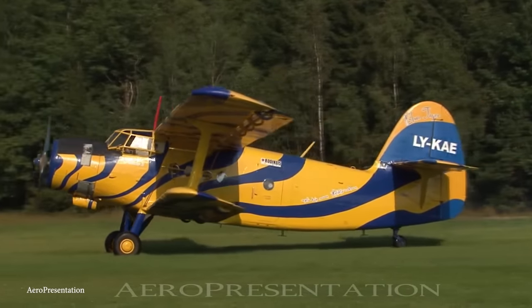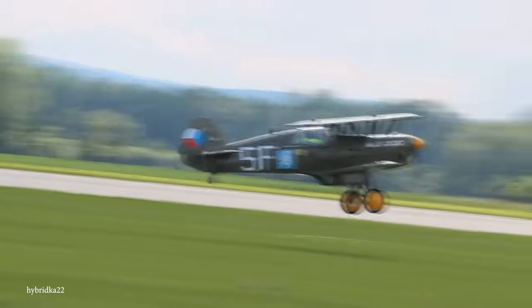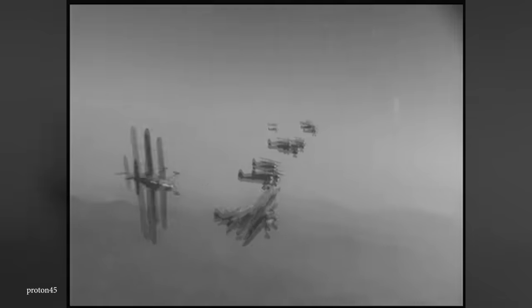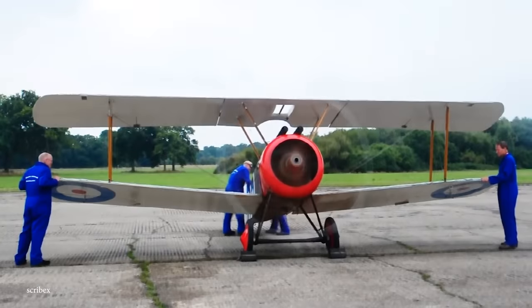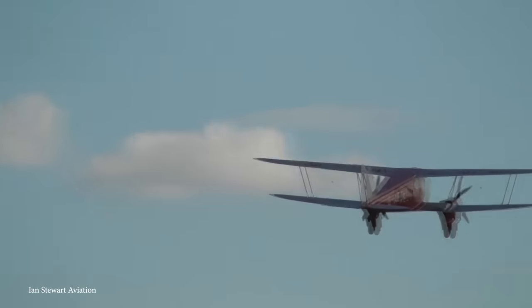Biplanes — they're designed to use two pairs of wings, with one pair situated on top of the other. They remind us of an earlier time when people had a simpler approach to aircraft design, but many biplanes are still manufactured even today. Let's take a look at the top 15 most beautiful biplanes ever made.